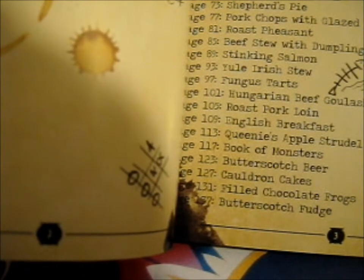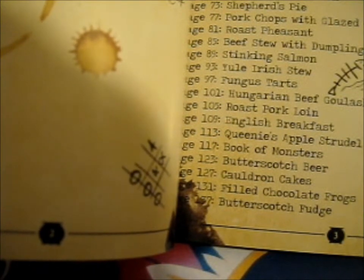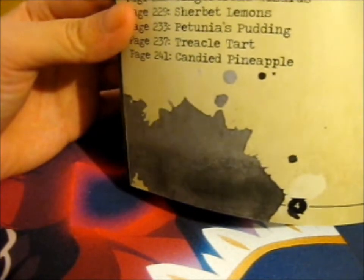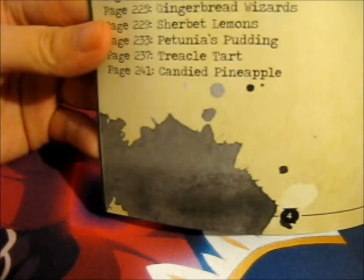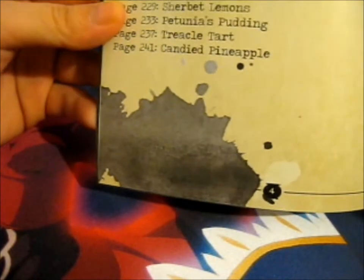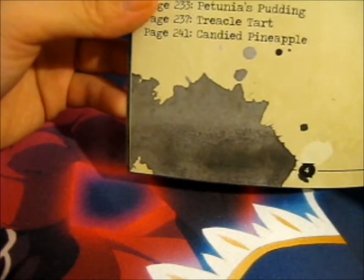Queenie's Apple Strudel. Book of Monsters. Butterscotch Pear. Colton Cakes. Filled Chocolate Frogs. Butterscotch Fudge. And there's some more. Acid Pot. It's kind of cool — they've got little pretty stained things. Strawberry and Peanut Butter Ice Cream, that sounds interesting. Crab and Goyle Sleeping Cupcake. Hagrid's Rock Cakes. Fruit Cake. Molly's Apple Tart. Petunia's Exquisite Lemon Meringue Pie. Lemon Pops. Mrs. Fig's Cake. Butterscotch Beer. Potter Creams. House Cupcakes. Jumper Cookies. Magic Butter Cookies. Spicy Love Potion Syrup.